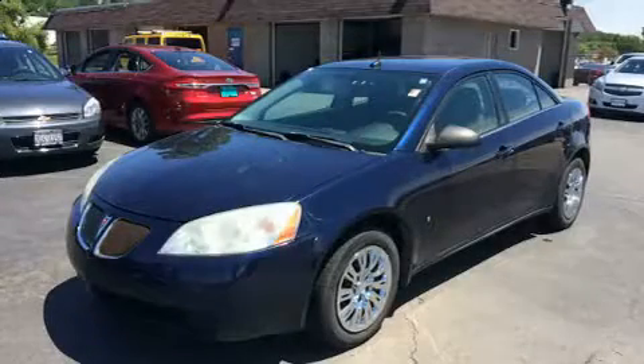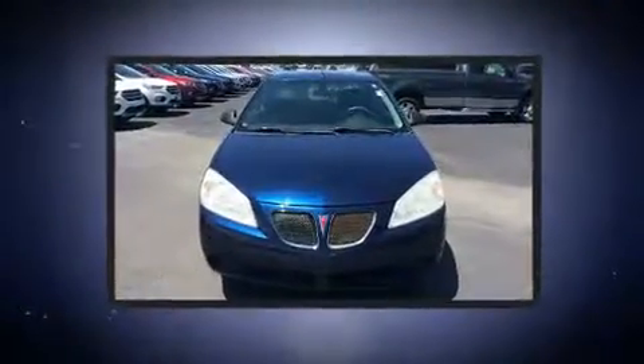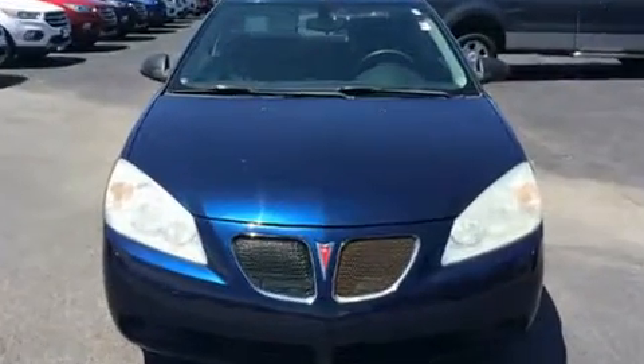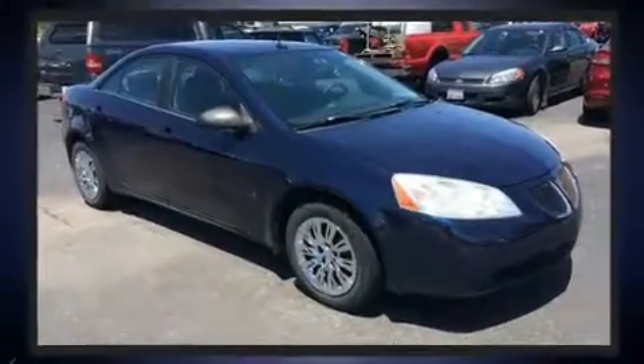Here's a great deal on a 2008 Pontiac G6. This four-door, five-passenger sedan has just over 90,000 miles. Under the hood, you'll find a four-cylinder engine with more than 150 horsepower, providing a spirited yet composed ride and drive.